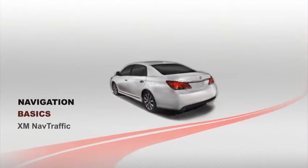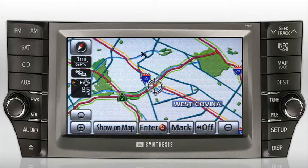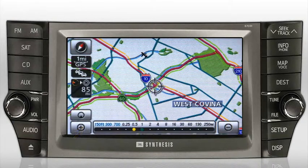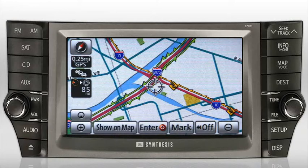XM NavTraffic provides real-time traffic updates by collecting information from various sources. XM NavTraffic is a separate service available from XM radio. Traffic speed, road closure, construction, and accident data are processed and beamed by satellite to the XM NavTraffic service, which is complimentary for the first three months.